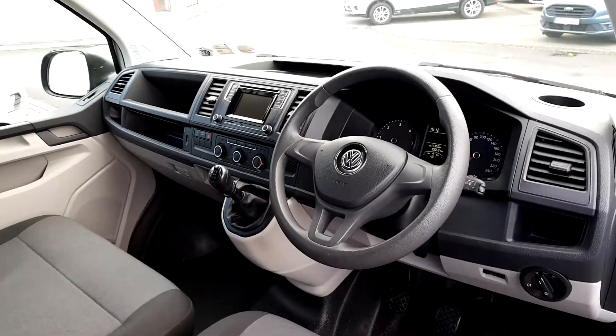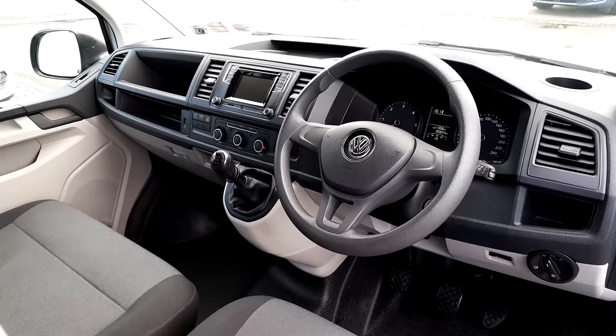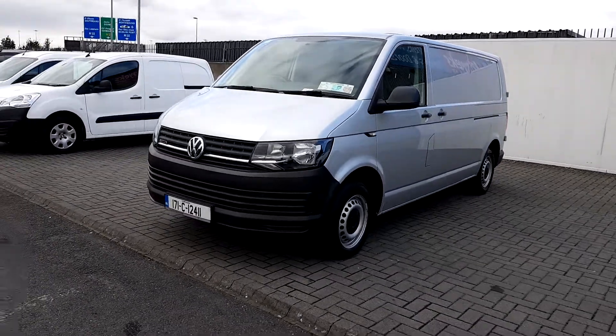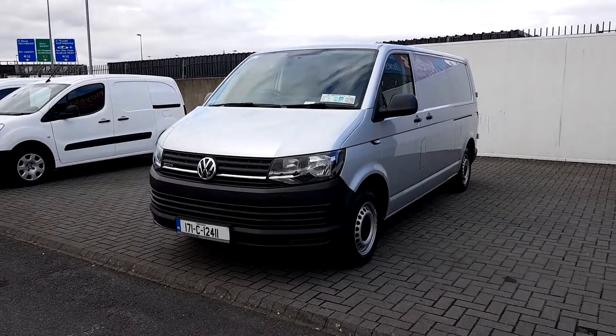The extras on this van are front electric windows and mirrors, air conditioning, a touch screen radio system and Bluetooth for your mobile phone. For more information on this vehicle, to arrange a test drive or a personalised video walkthrough, contact us here at Joe Duffy Ford or go online to joeduffy.ie.